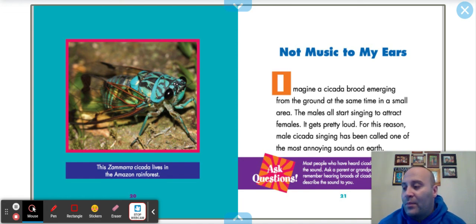Ask a parent or grandparent if they remember hearing broods of cicadas and ask them to describe the sound to you. As I said, last summer was a big summer for cicadas — they were all over my yard. Hope you enjoyed learning about the cicada. We'll see you soon!